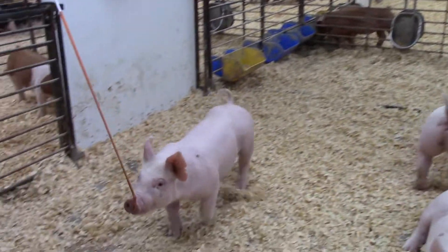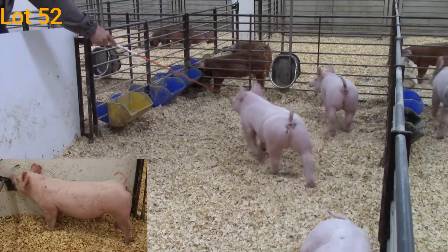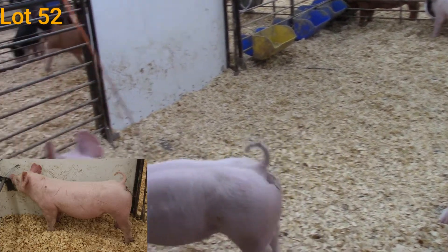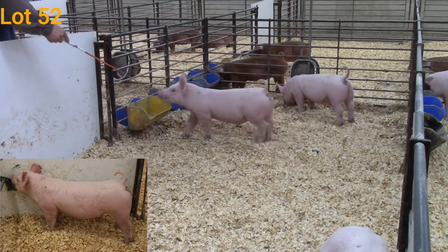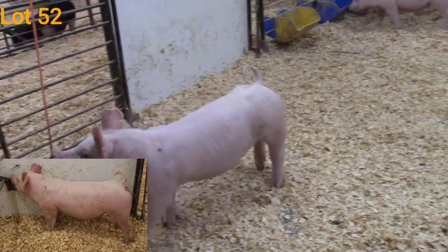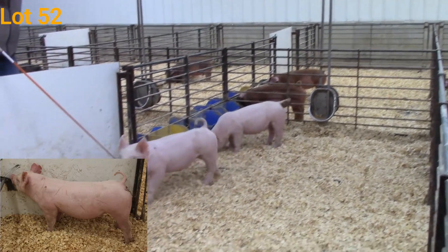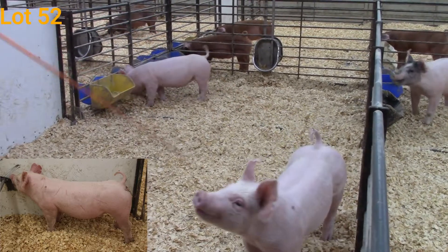Her brother here, this is the Dash 2, so Tim Dash 2. He's going to be lot 52. This guy is tall at the point of his shoulders. He has some extension to him. He's square at the ground. Really good in terms of that center body dimension. Really square out through that hip and hind leg. This is a really good barrow if you're looking for a competitive breed barrow to take to your county fair or state fair. I think he's one that I would definitely look at — just that side profile and that extra extension up through that front end. I think he's going to be a lot of fun to feed.